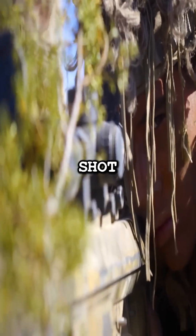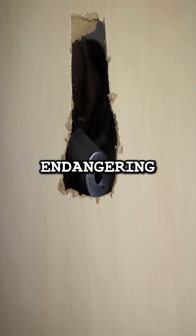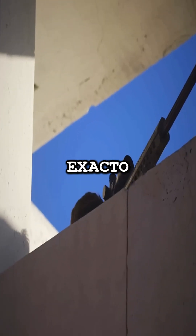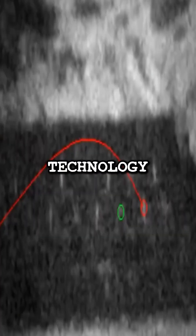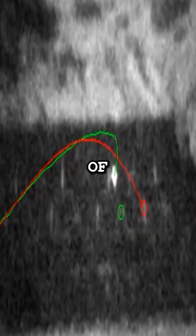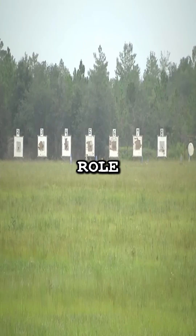Why is this important? In combat, a missed shot can reveal a sniper's position, endangering lives. With X-Acto, snipers can stay hidden and hit their targets faster and more accurately. This technology extends the range and effectiveness of snipers, transforming their role on the battlefield.